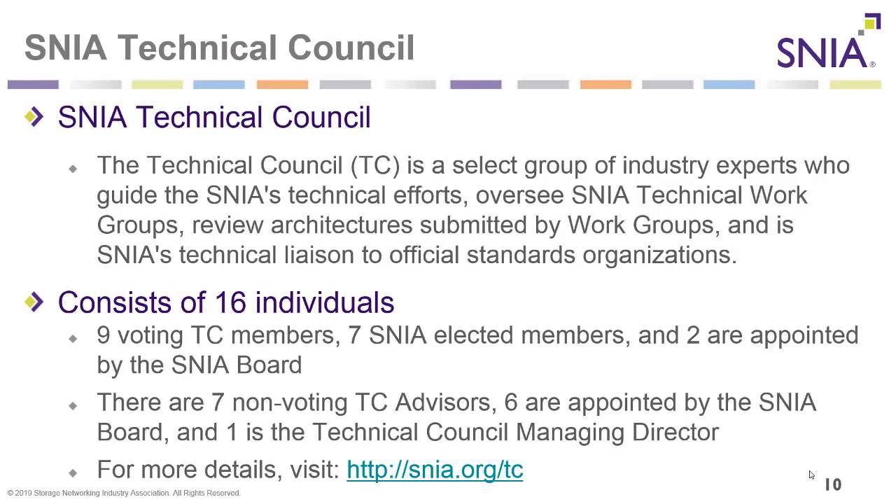The SNIA Technical Council is a select group of industry experts who guide SNIA's technical efforts, oversee SNIA technical work groups, review architecture submitted by work groups, and is SNIA's technical liaison to official standards organizations. It consists of nine voting TC members, of which seven are SNIA elected and two are appointed by the SNIA Board. There are also seven non-voting TC advisors. For more details, go to snia.org/tc.